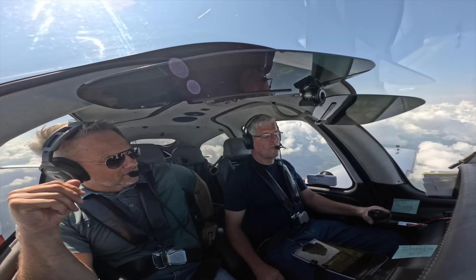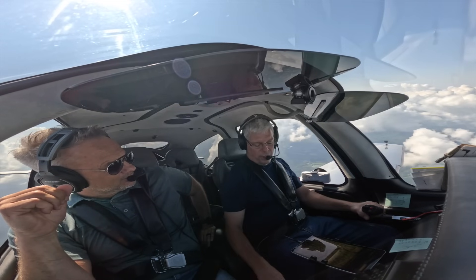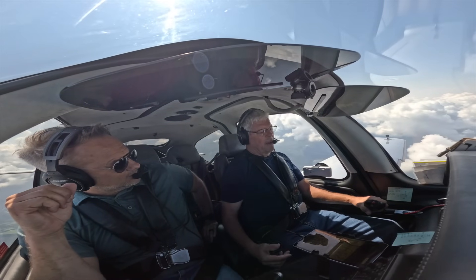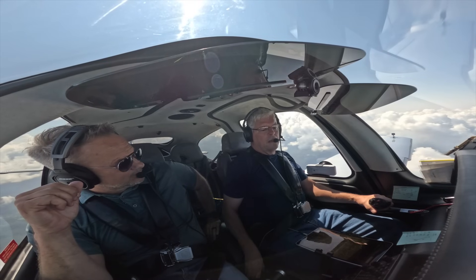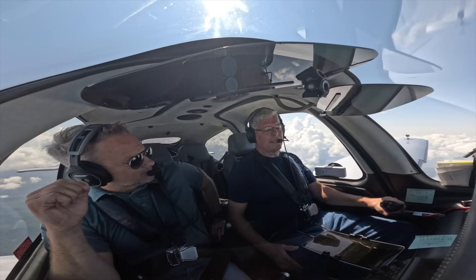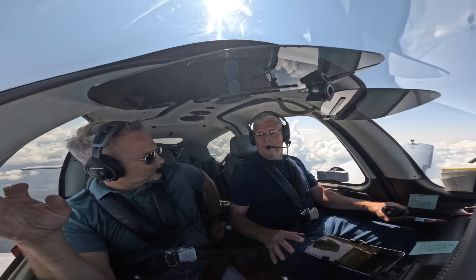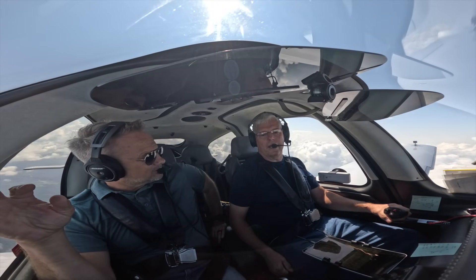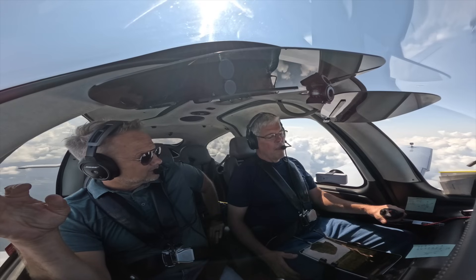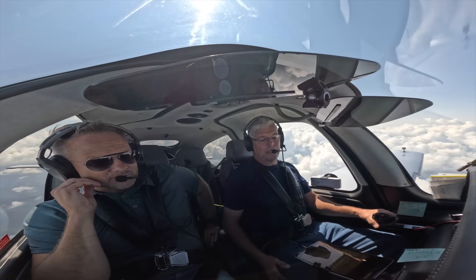Did you decide you were going to get a Cirrus before you got your license? When I got serious six years ago about pursuing flying, I contacted a few guys that were very knowledgeable, including our chief pilot at Polaris, Brian Barber, who had about 20,000 hours. I asked them, if your primary concern is safety and you want to eventually fly a jet, what should you learn on? Their advice was to get grounded in a G1000 environment — and I've always had the parachute, which my wife really appreciated.